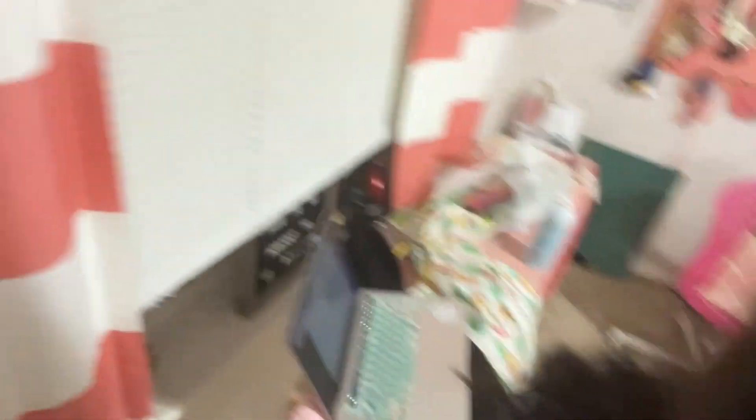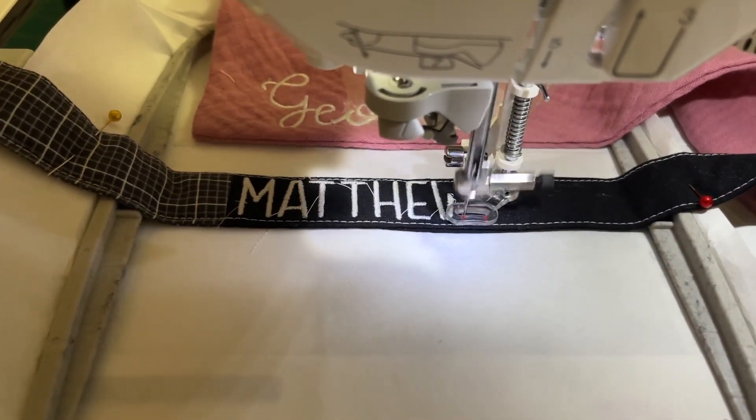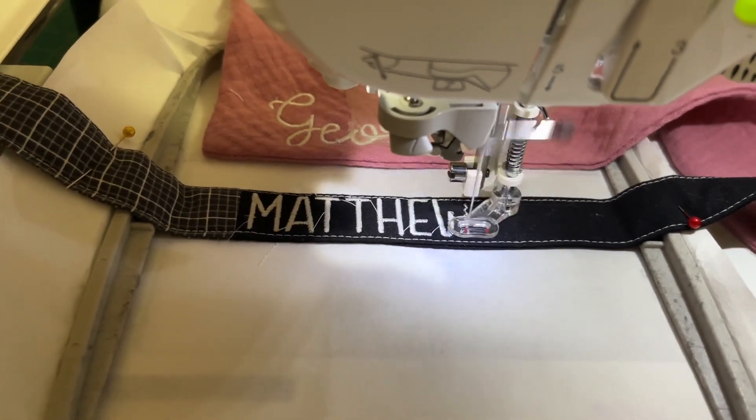Right now I am just working on this keychain for my husband because his birthday is coming up. But don't worry, I'm going to get him more than just this keychain.